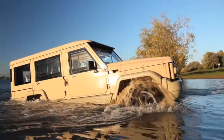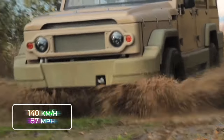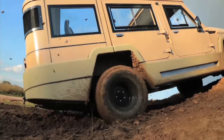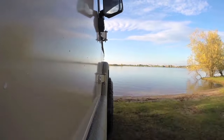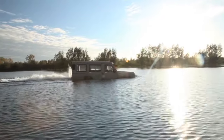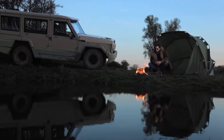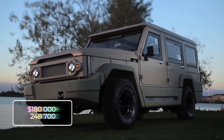Under its hood lies a 4.2-liter engine that lets it act like any other 4x4 on the road. But the magic happens when you hit that transformation button. Power shifts from wheels to water jet, and it morphs into a maritime marvel, gliding gracefully through the water at a calm and steady 13 kilometers per hour or 8 miles. The base price starts at $180,000, up to $248,700.